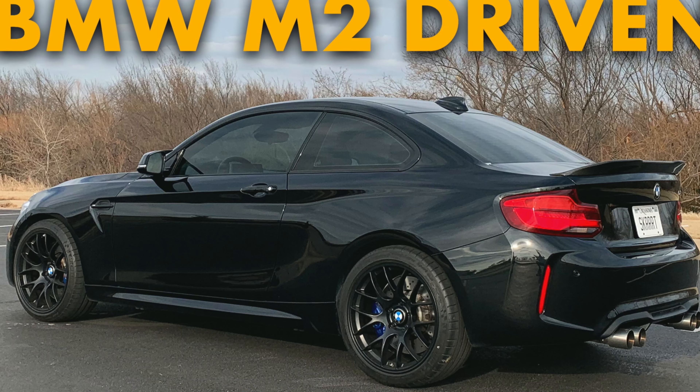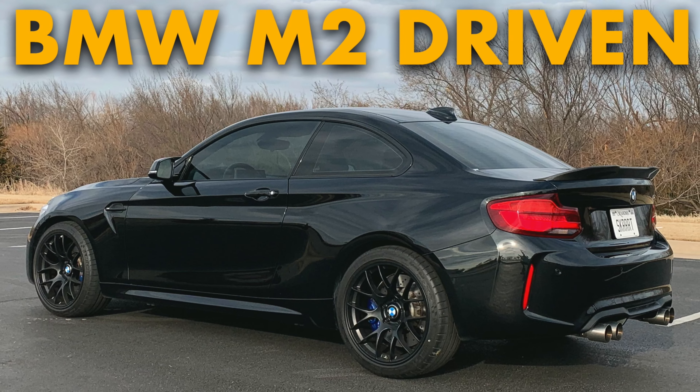Please do me a favor — if I'm leaving anything out, go ahead and drop that down in the comment section to help out any future buyers of this car. I've also made a more detailed driving review of this car, so if you want to check that out go ahead and click up here. Anyways, let's get this video started.